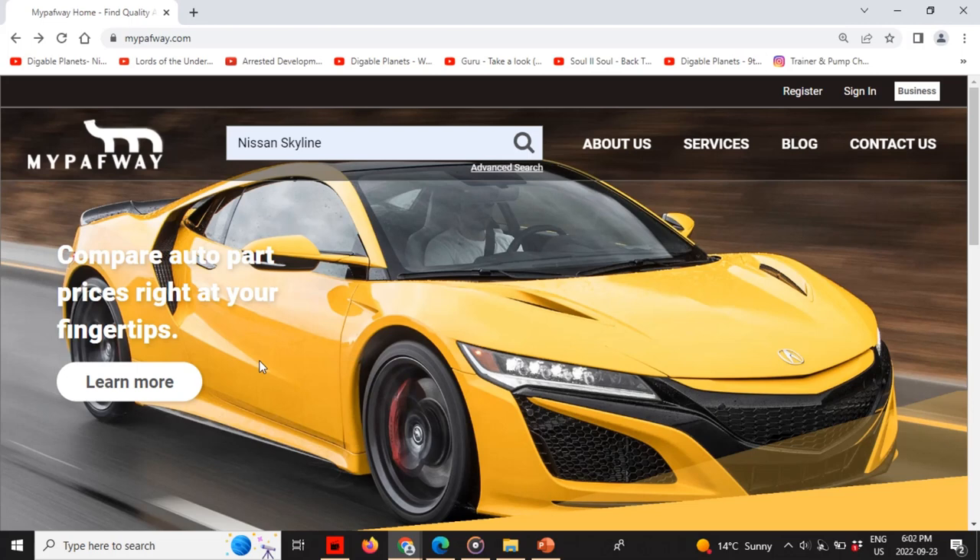From a consumer standpoint, the overall advantage of using MyPathway over competitors is that we market, sell, promote, and advertise your parts and accessories on an e-commerce, dropshipping, and listing platform. We focus specifically on cars, trucks, vans, and automotive-related parts — unlike other websites that try to sell everything.